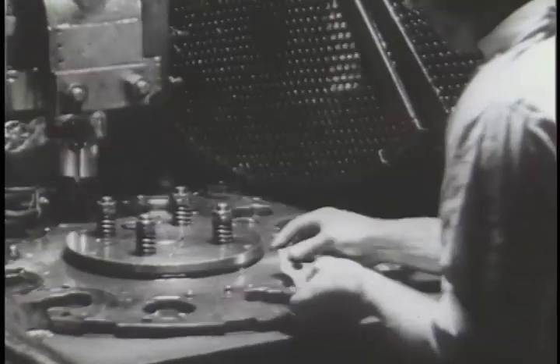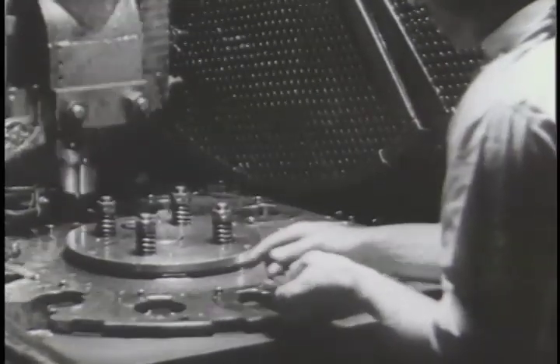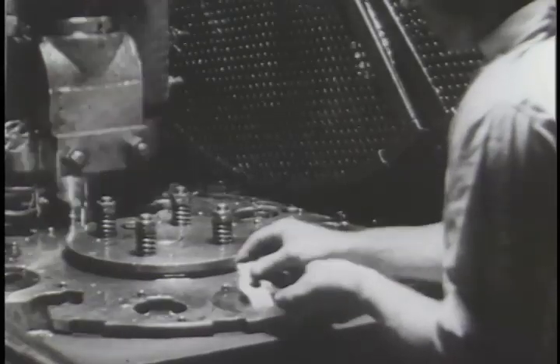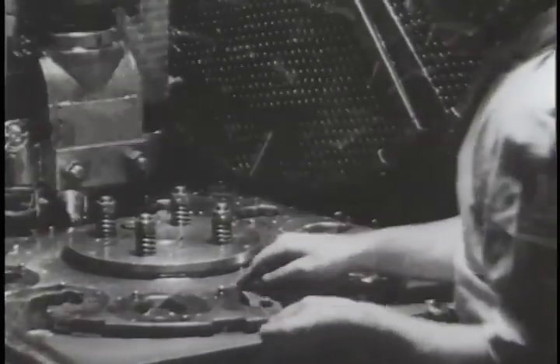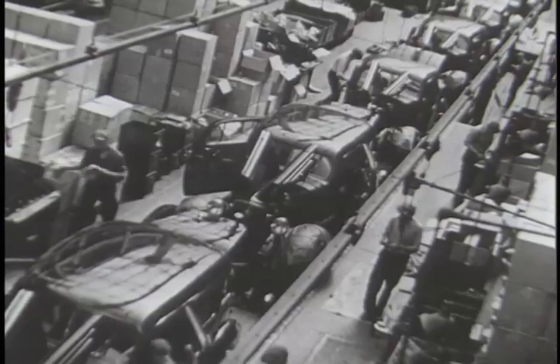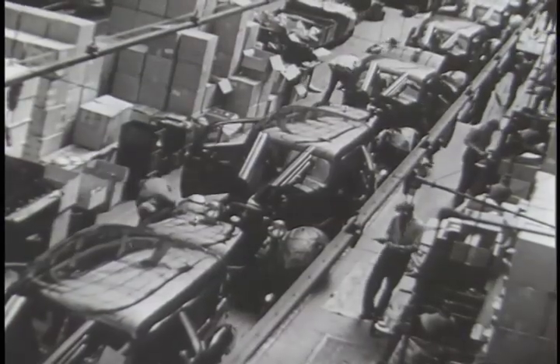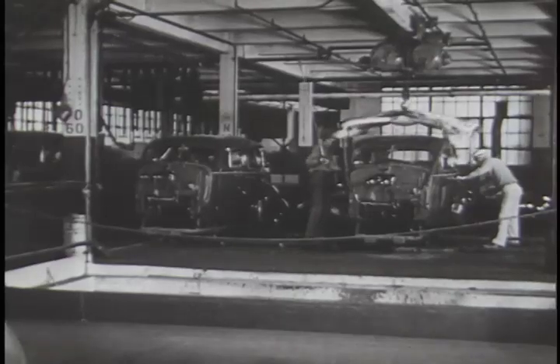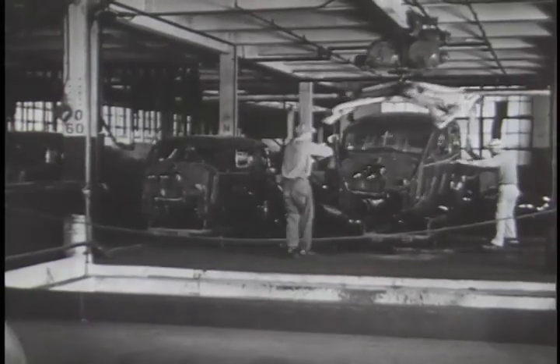Hand working of metal was replaced by machines that with a single movement removed long, tortuous hours of human bending and pounding. As a natural step of progress, production line methods of efficiency brought down costs, and added another rung to the automobile's ladder of popularity.